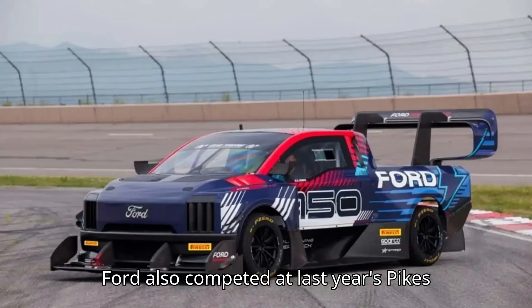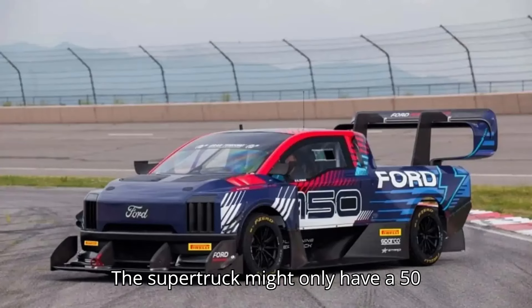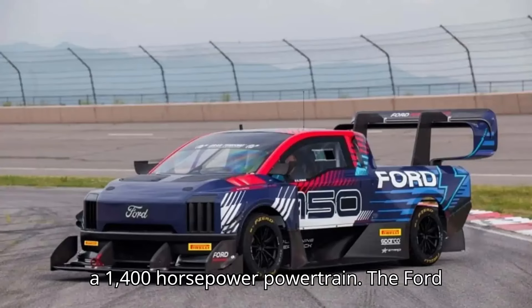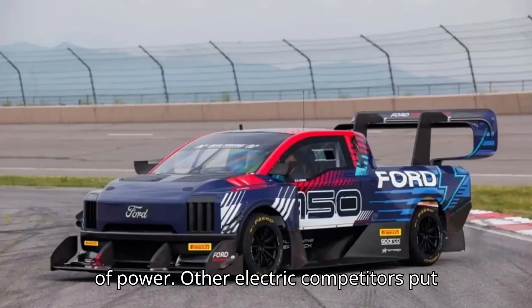Ford also competed at last year's Pike's Peak competition with the Supervan 4.2. The super truck might only have a 50-kilowatt-hour battery, but the truck has an insane 1,500 kilowatts of power and a 1,400-horsepower powertrain. The Ford can be recharged with a mobile DC fast charger that can push up to 400 kilowatts of power.